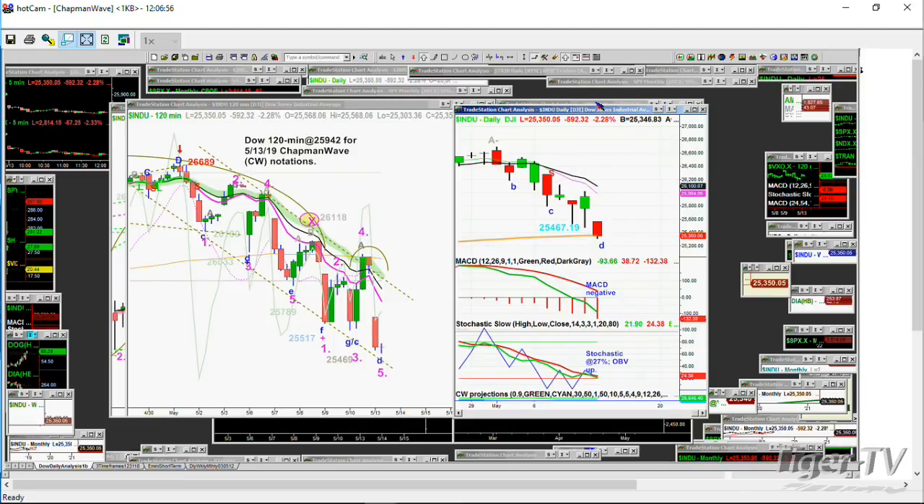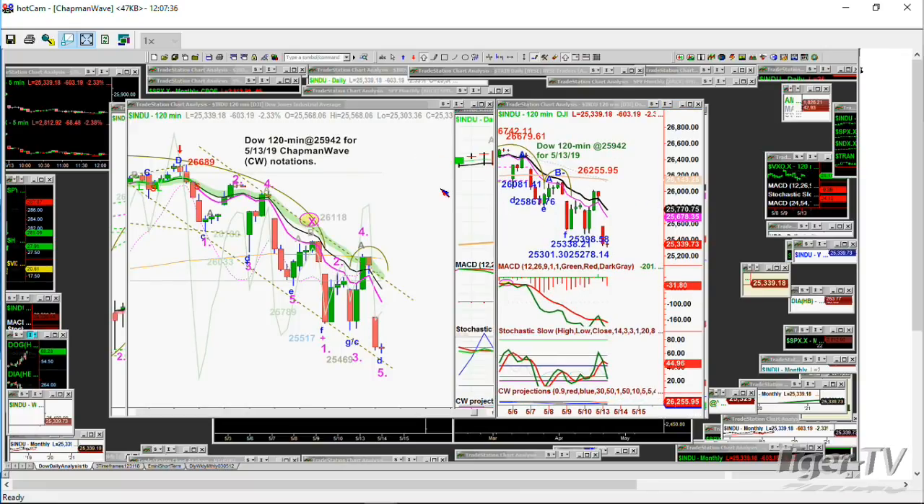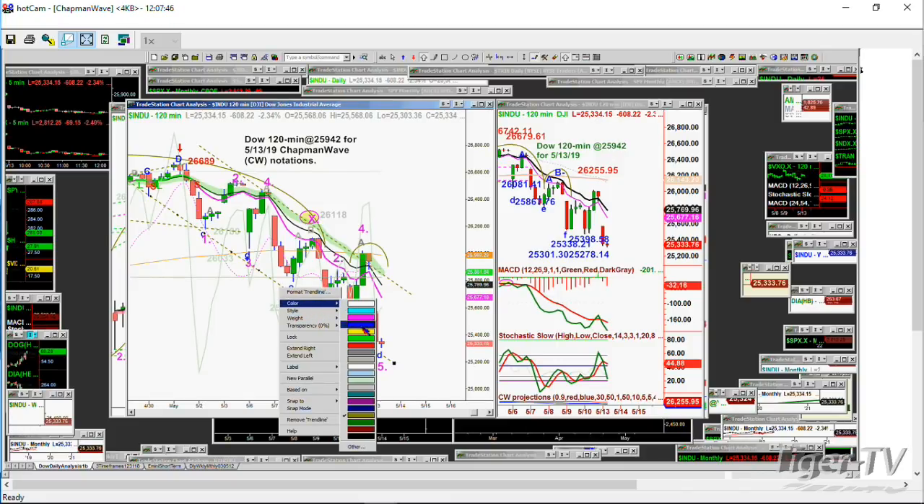Let me show you something on the 120-minute chart — look at the plethora of support levels all the way down. We saw that those levels were taken out last week on the 9th and we went under it. But we also saw that the resistance levels worked beautifully when I was saying that the 26,600 area had just a bunch of Chapman automated resistance levels. That became the barrier that couldn't be overcome.